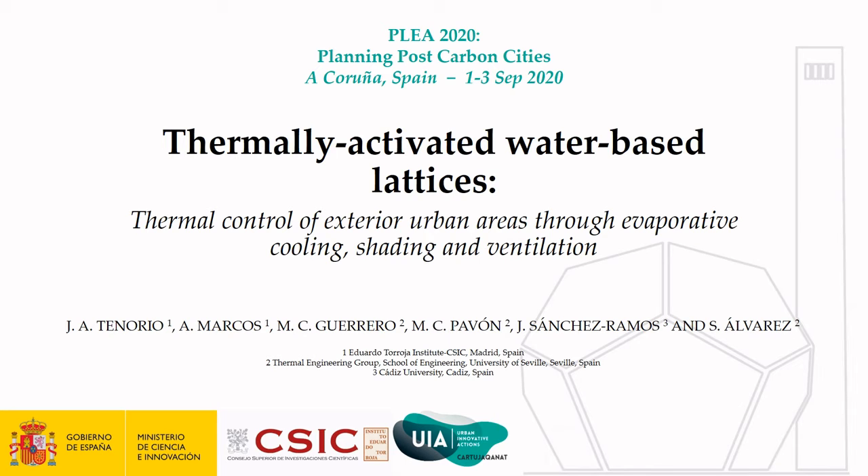Hello, let me introduce myself. This is José Antonio Tenorio speaking. I work at the Torroja Institute, which belongs to the National Research Council of Spain. Ana Marcos and I are going to make this presentation about thermally activated water-based lattices. We are going to talk about the thermal control of the exterior urban area through evaporative cooling, shading, and ventilation. A working group from the Torroja Institute and the University of Seville produced this paper.